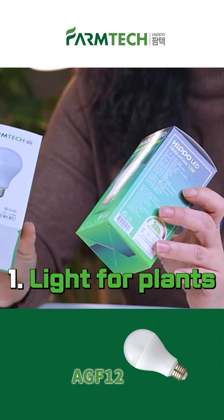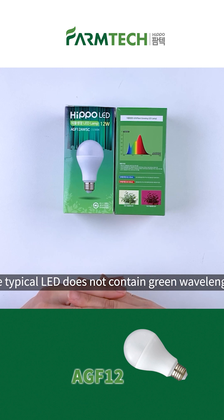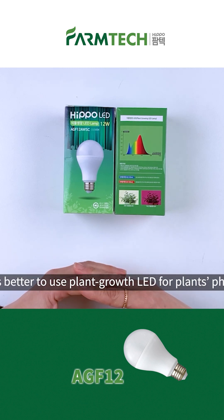First, it is a light for plants. The typical LED does not contain green wavelength, which is essential for plants. Therefore, it is better to use plant growth LED for plants' photosynthesis.